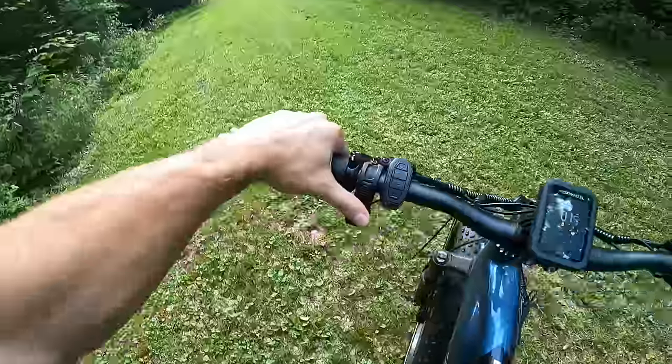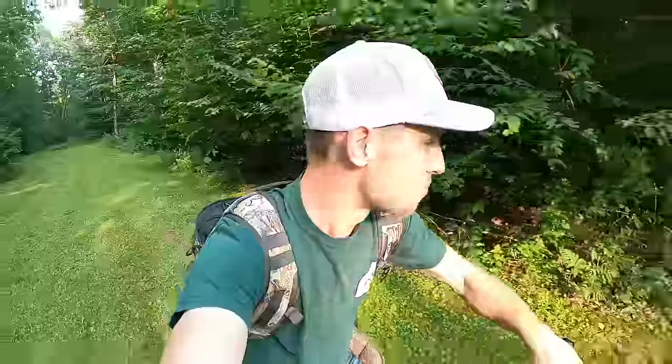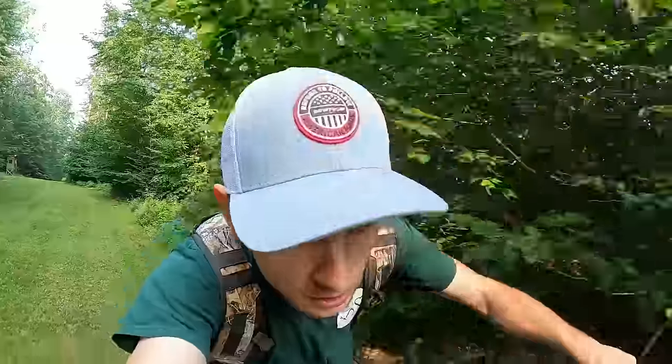What's awesome about this bike is you don't have to pedal - you just hit the throttle and it gives you the juice. I can cruise through the woods with this thing and nothing hears me. It's not loud like a four-wheeler or a Ranger, and so far it's done pretty dang good.